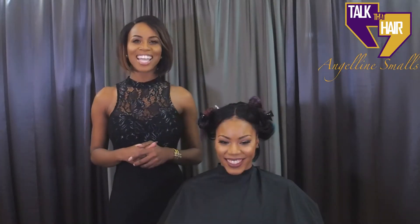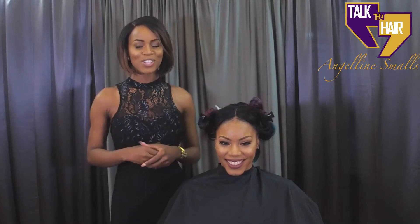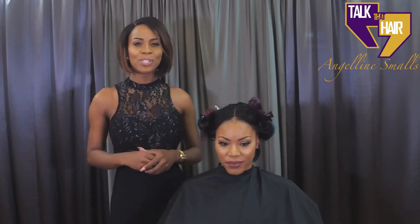Hello everyone and welcome to Talk That Hair with your girl Angeline Smalls, owner of Van Tarly Salon & Spa, and your host of Talk That Hair. You're tuning in to Talk That Hair every Tuesday at 2 p.m. live.